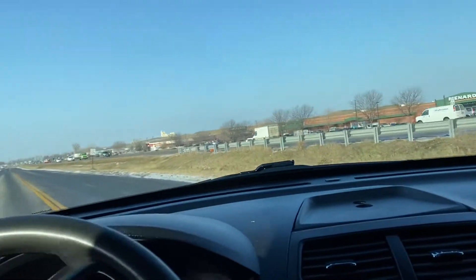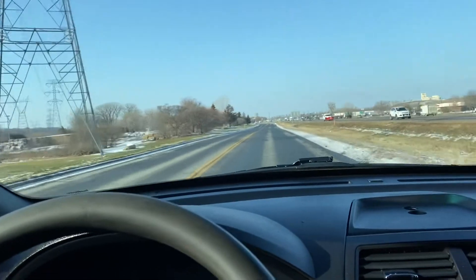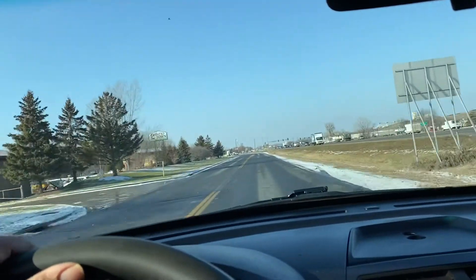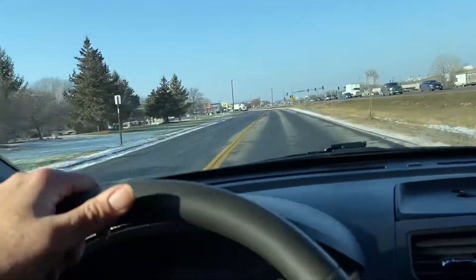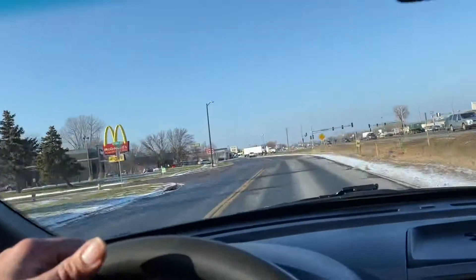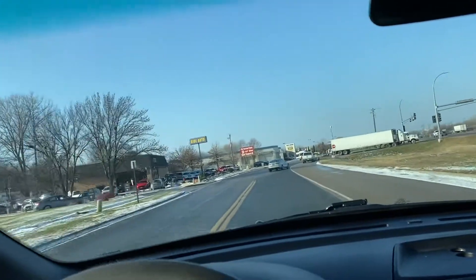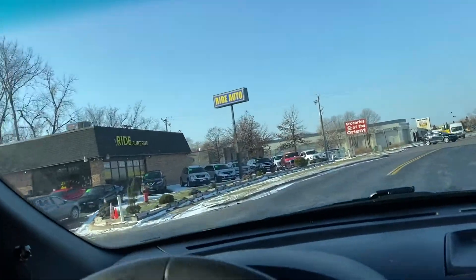Financing is available. All we ask you to do is log on to our website, rideautosale.com, and fill out a short and simple online application. To recap: you have a clean title, clean SUV, hard to find, good miles at 95,925. No check engine, no airbag light, no warning lights. Solid, solid vehicle. Give us a call with any additional questions — we'll be happy to help you. Thank you.